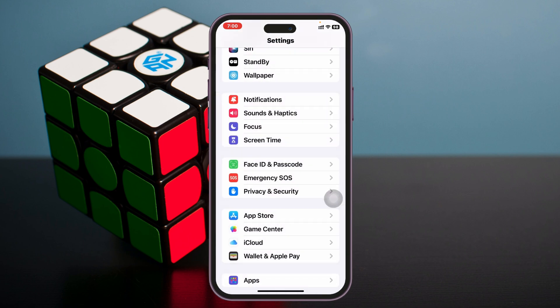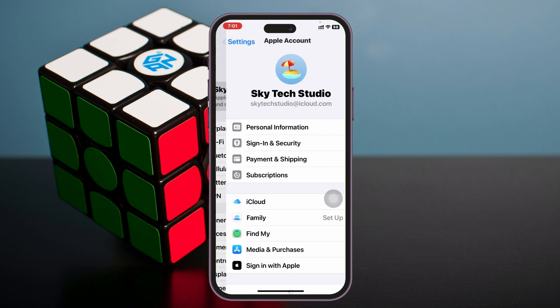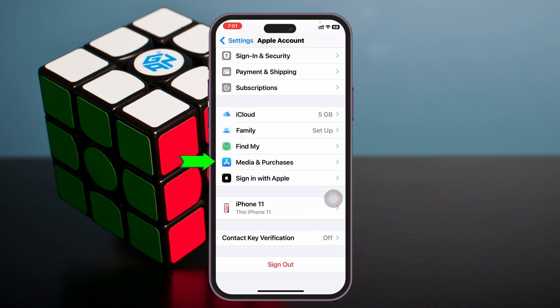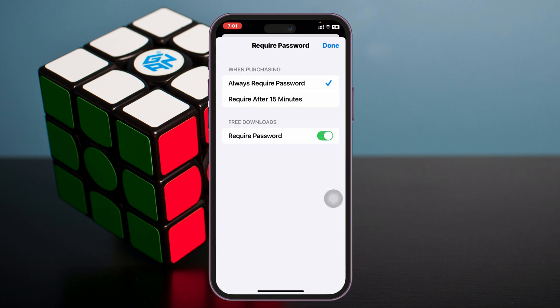Next, go back to the main Settings, scroll up and tap on your iCloud account at the very top, then scroll down and tap on Media & Purchases, then tap on Password Settings. Once inside Password Settings, it will show Required After 15 Minutes — you just need to turn off the required password setting.